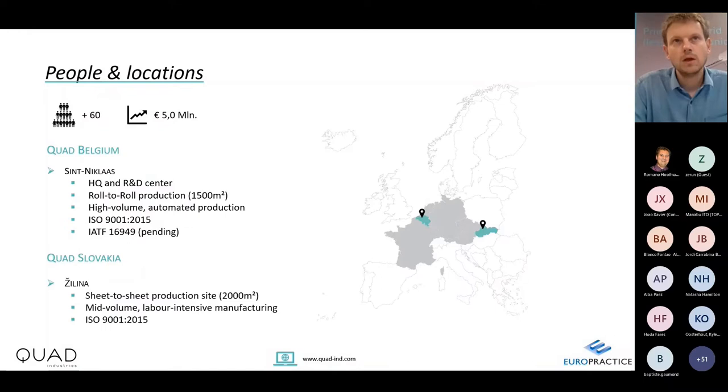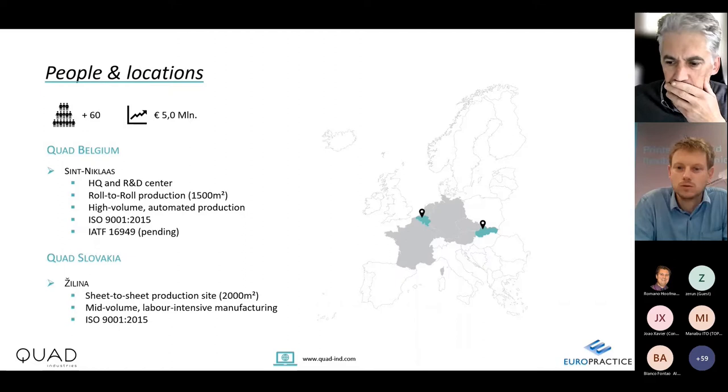I'm representing Quad Industries. Quad is headquartered in Belgium — we are an SME company with a turnover of around 5 million euros. We also have a production facility in Slovakia, which is focused on sheet-to-sheet production for the mid-volume market and labor-intensive manufacturing. Last year we invested in a brand new roll-to-roll production facility in Belgium, focusing on high-volume markets and automated production.